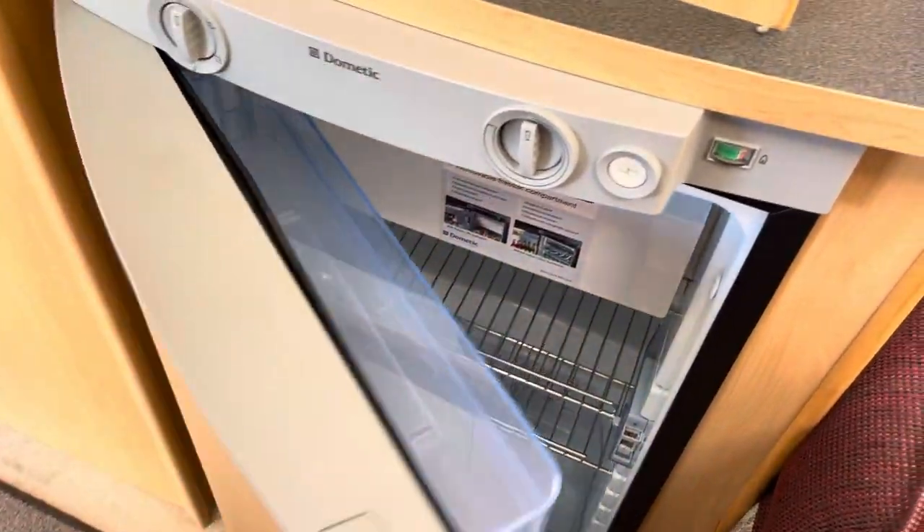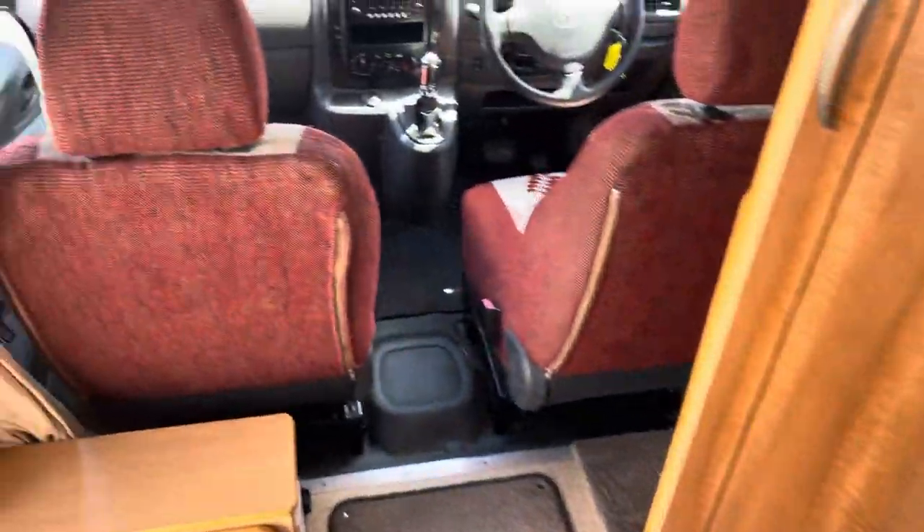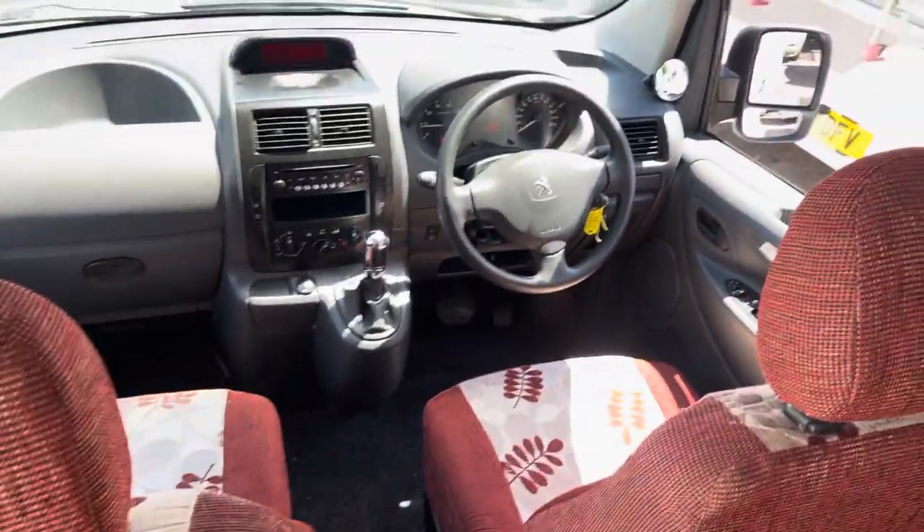Three-way fridge freezer, the Dometic one. You can get through there into the cab quite easily.